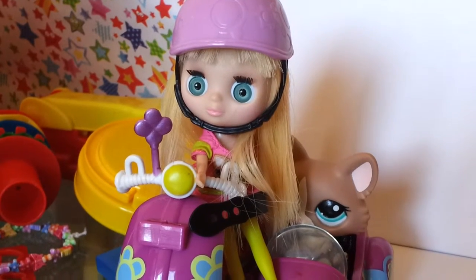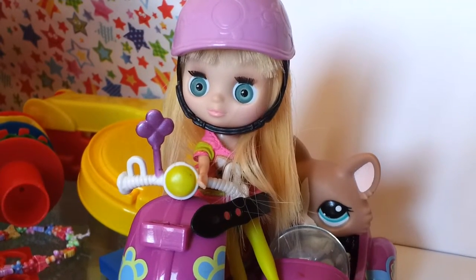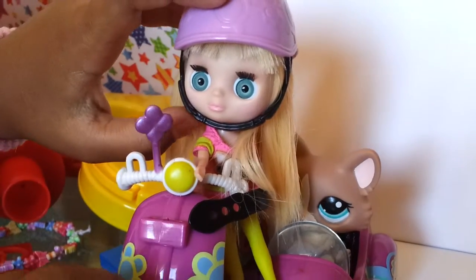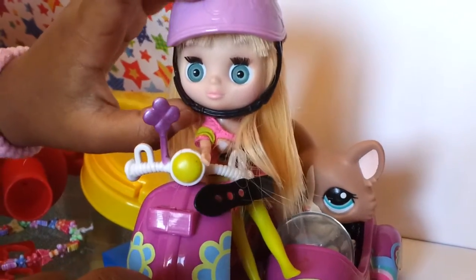Hi guys, my name is Sonara and welcome to Play With My Toys. Today I'm going to be playing with Jenna. Alright, let's take her out.